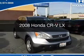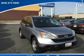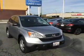This is a used 2008 Honda CR-V. It's powered by front-wheel drive, a 2.4-liter, four-cylinder engine, and a five-speed automatic transmission.